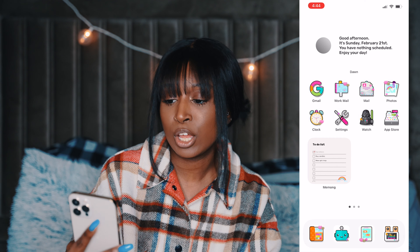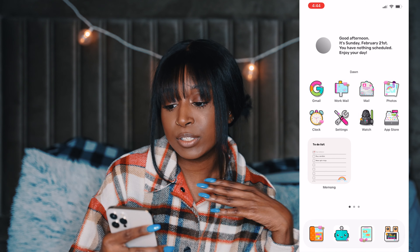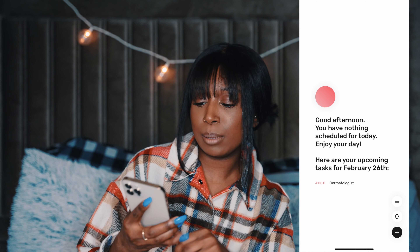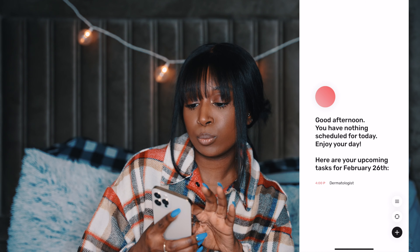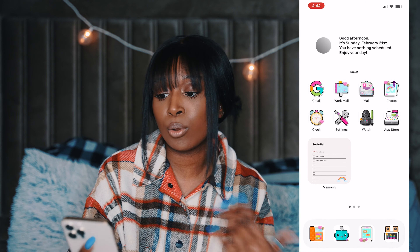When you first look at my phone, you'll see the lock screen — it just has a little inspirational message. When you swipe up, you're introduced to my first page. This is my first page. On my first page, I have the Dawn widget at the top, and I love this widget because it tells me what I have to do for the day.